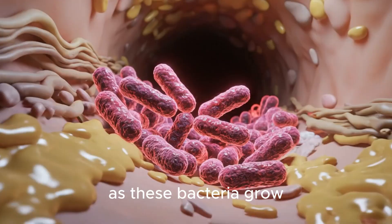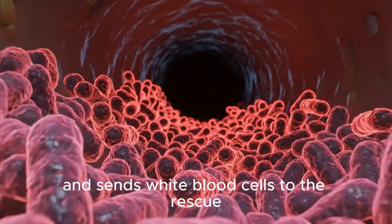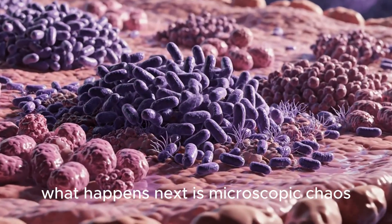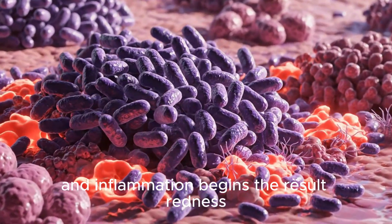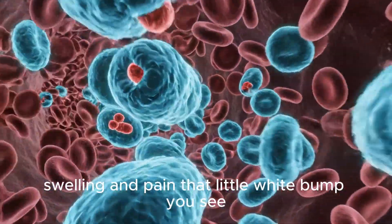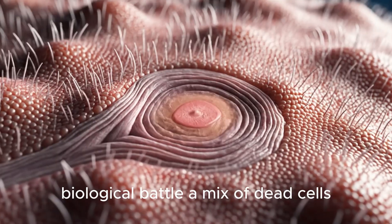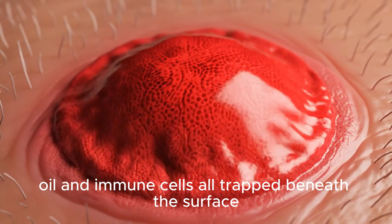As these bacteria grow, your immune system senses an invasion and sends white blood cells to the rescue. What happens next is microscopic chaos. White blood cells attack, bacteria fight back, and inflammation begins. The result? Redness, swelling, and pain. That little white bump you see is actually the debris from this tiny biological battle — a mix of dead cells, oil, and immune cells all trapped beneath the surface.